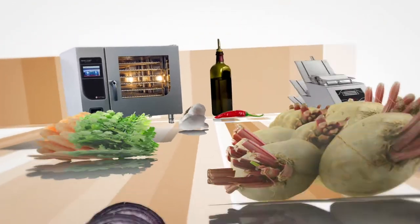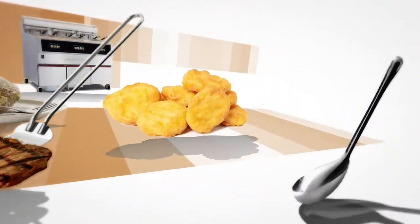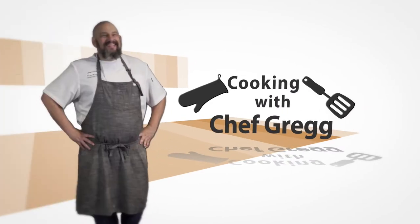With a vast array of programmable recipes, what can the Henny Penny combi oven do for your operation? Hey, Chef Greg here with Henny Penny.